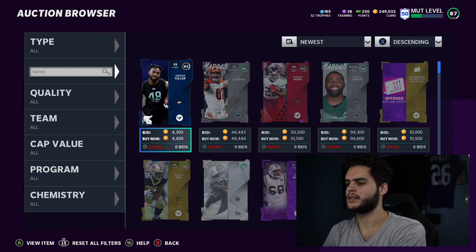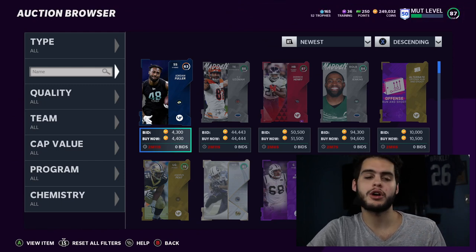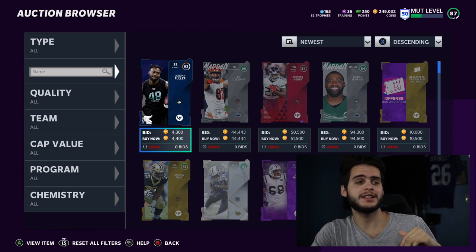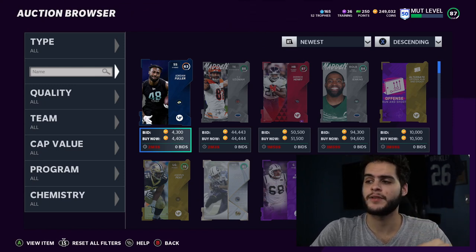What's going on, everybody? It's Poodle back with another Madden Ultimate Team video. Today we've got a lot of great stuff to go over. We have a new promo coming to the game tomorrow that's been hinted at for quite a while, which is Team Standouts. We have two LTDs today, which are the Thursday LTDs. We got a bunch of free players, a bunch of stuff to go over. Super excited.